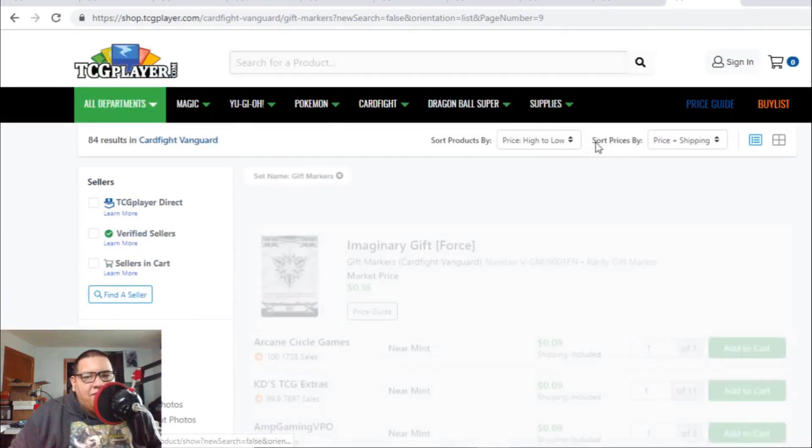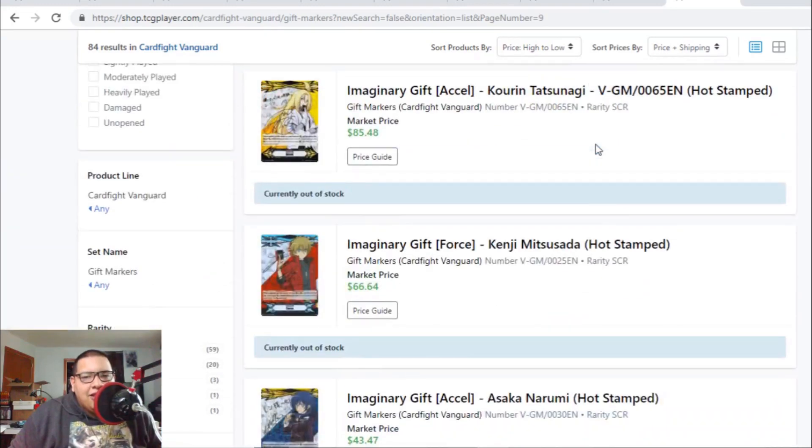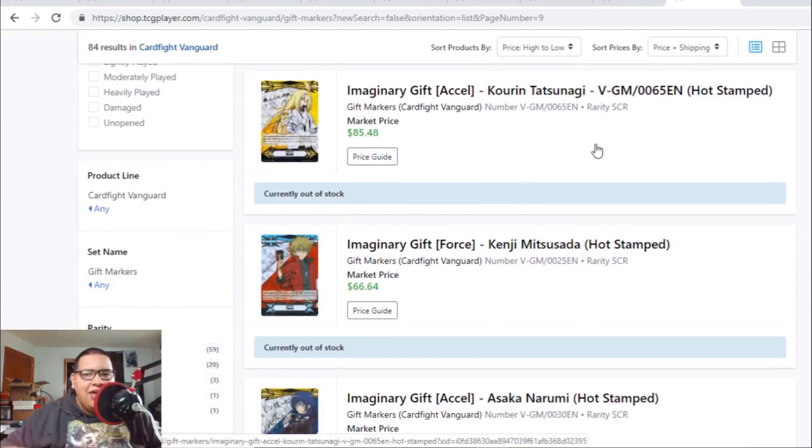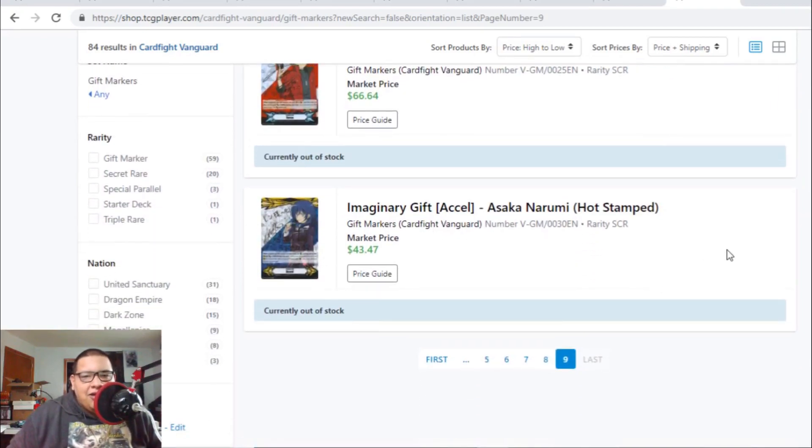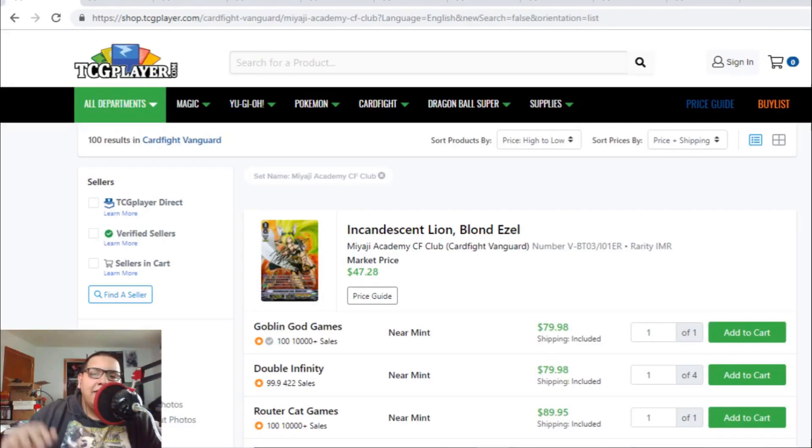Last but not least, the bought-out gift markers: the old Accel gift marker is gone — someone bought it for $150. The Kenji gift marker hasn't been listed up. And the Oscar gift marker is officially bought out — they're nowhere on the market anymore. If you guys have any Oscar gift markers, I'm pretty sure you can sell them for $80 to $100. That's our market watch for today — I hope you guys enjoyed the video.